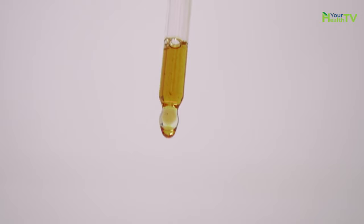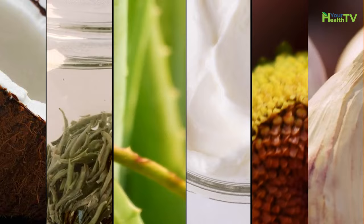So those are 10 very effective remedies that you can try at home to get rid of skin fungus. If you found this video helpful, make sure you hit the like button and subscribe for more videos like this.